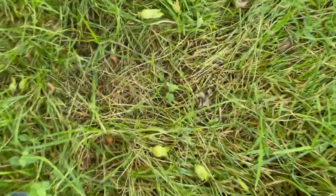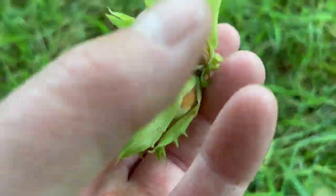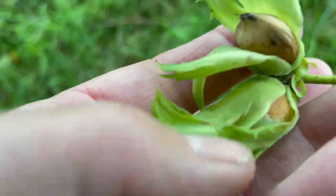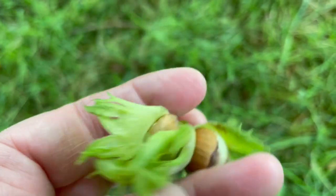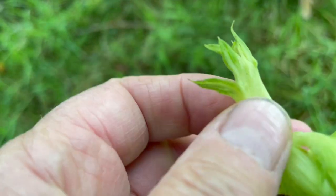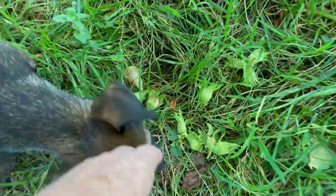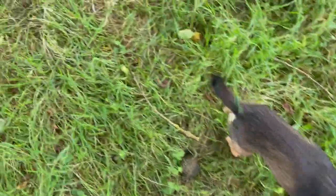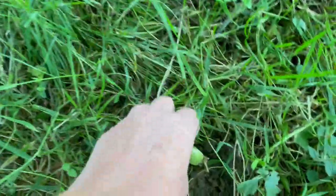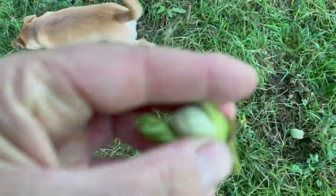Oh, you can see here's some on the ground — there's more on the ground. These have been knocked down; you can see that's not quite ripe yet. The squirrels eat a few up on the tree, knocking some down to the ground, and then they'll eat the ones on the ground later after they've eaten the ones up on the tree.